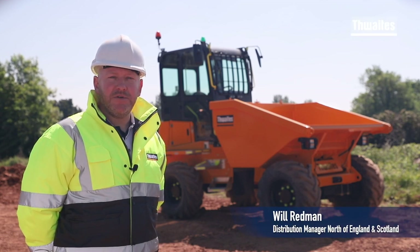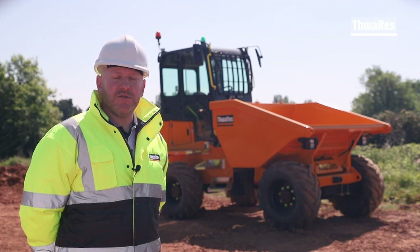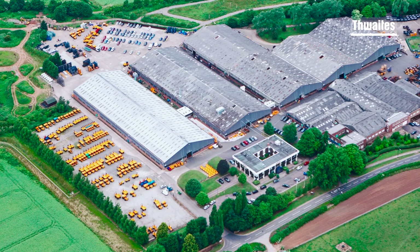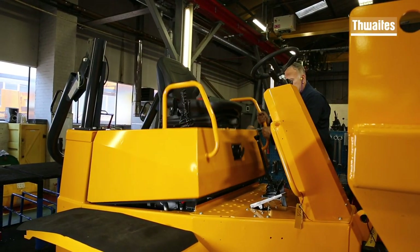This high-vis dumper from Thwaites is fully compliant and in line with the stipulations to operate safely on site, as set out by the UK's major contractors. The Thwaites high-vis dumper is manufactured and crafted here at our Warwickshire factory, where we have been producing dumpers on this same site for over 80 years.